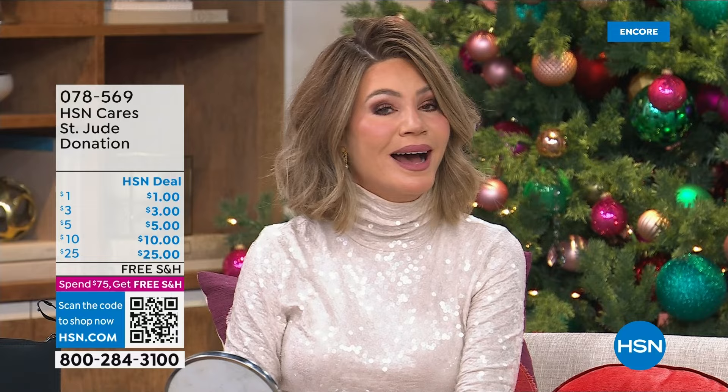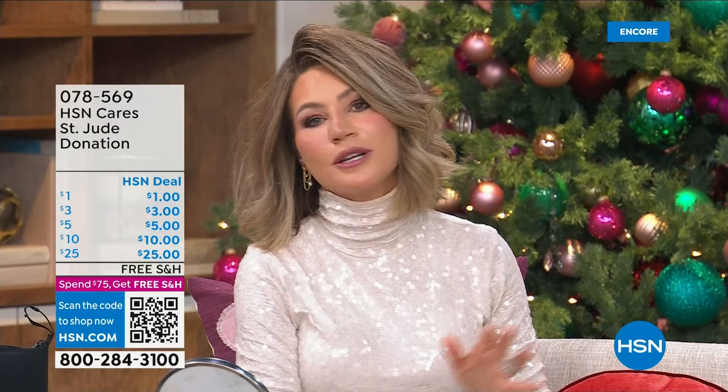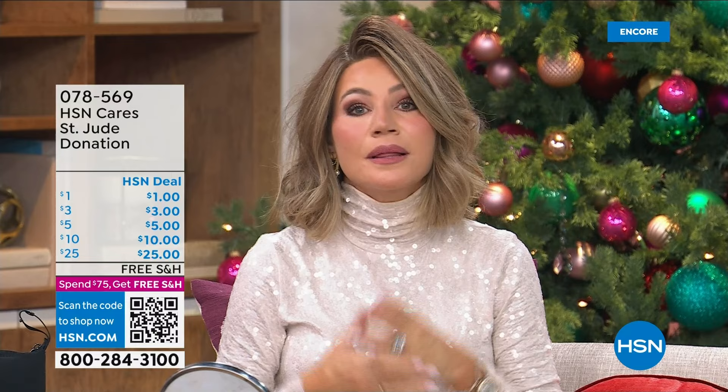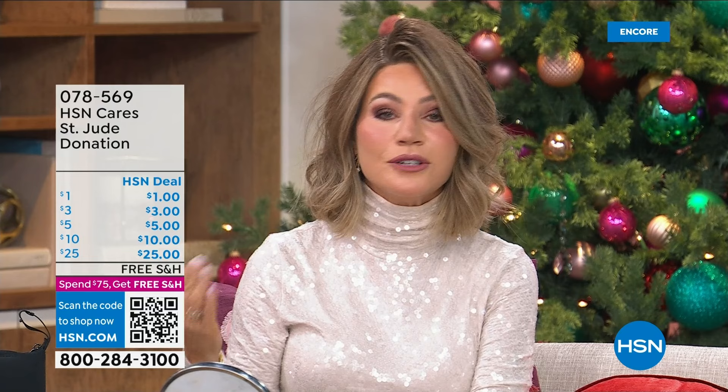Here at HSN this is such an important cause — I believe in St. Jude Children's Hospital. All year long it's something so important because we all care for young children. Could you imagine having a child with cancer? That's why we love having St. Jude. You can make a donation — whether it's $1, $5, $15, $20 — it's up to you. Let's help those in need.